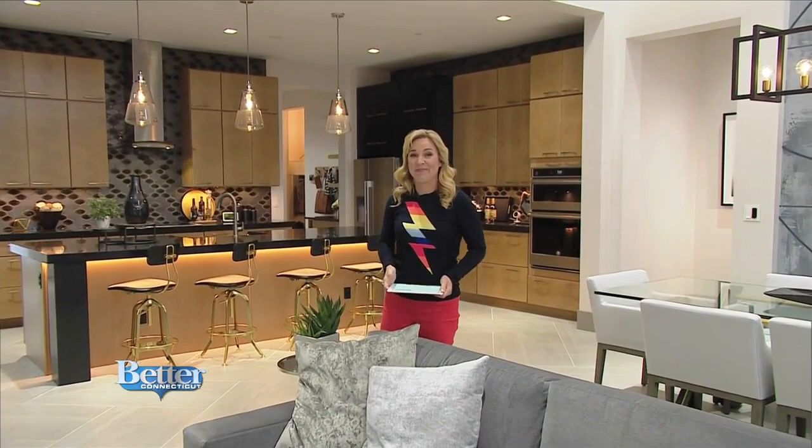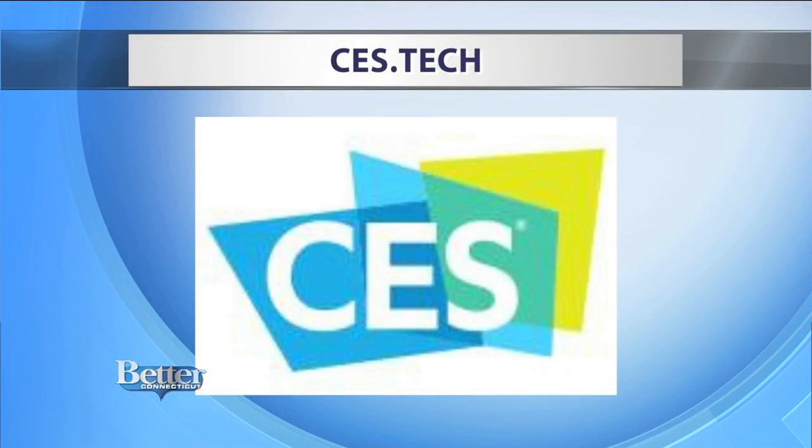Thank you, Jennifer Jolly — we appreciate all of your time. What a great house! To learn more about this year's show, and maybe get some gadgets for yourself, it's ces.tech. I like that Murphy beds are coming back. She did everything in one room — what do you need 3,200 square feet for? You can live in one room.